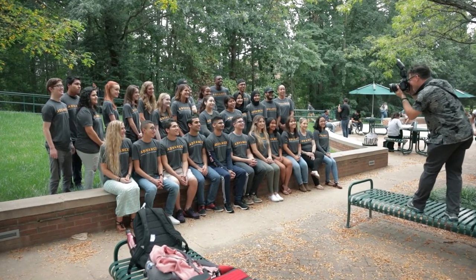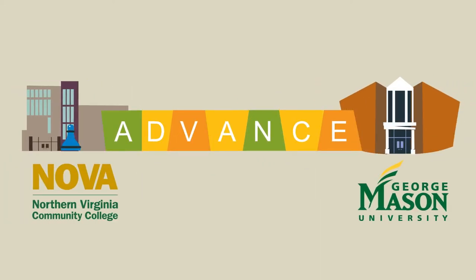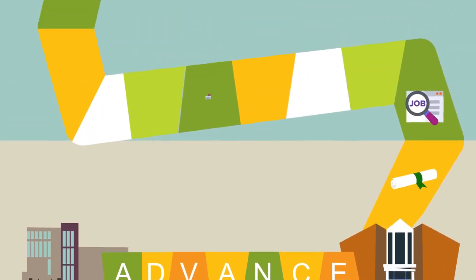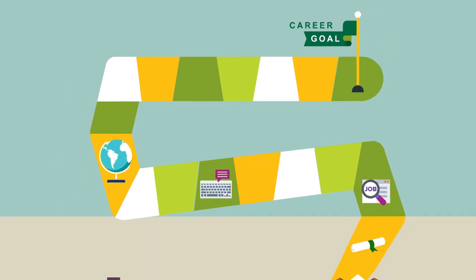With ADVANCE we were able to successfully streamline a student's academic pathway from community college to a four-year degree. But what about pathways from college to career? How can a student considering a major in ADVANCE understand how it relates to a career?